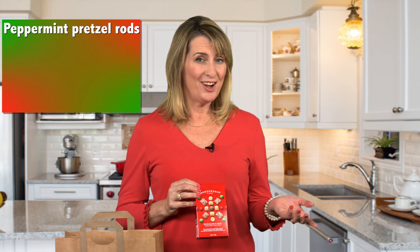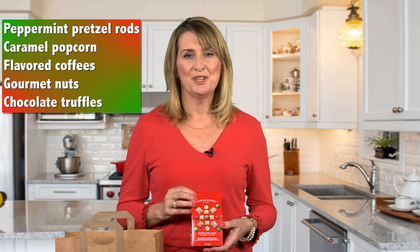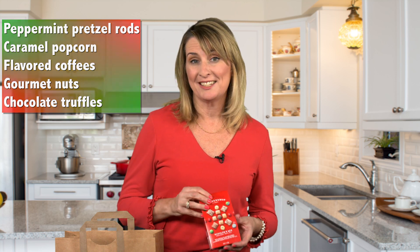There's also peppermint pretzel rods, caramel popcorn, flavored coffees, gourmet nuts, and chocolate truffles. You can mix a few of these items together and create a custom gift basket.